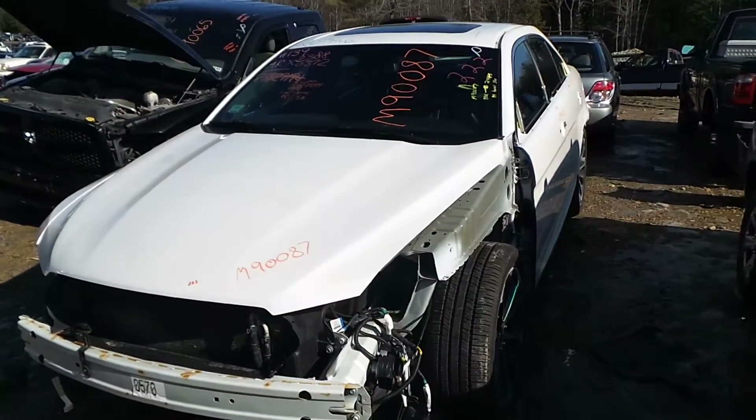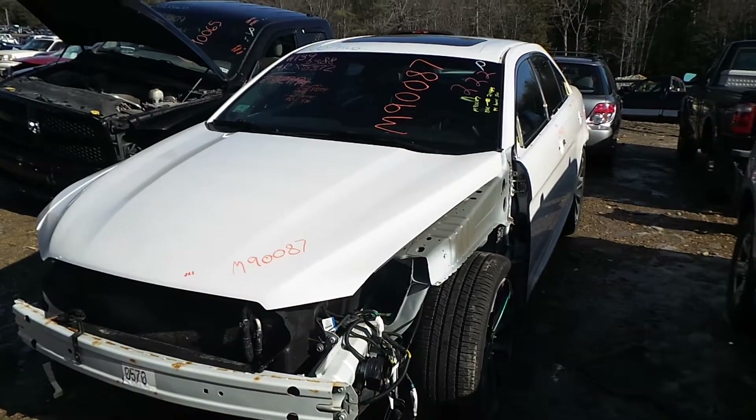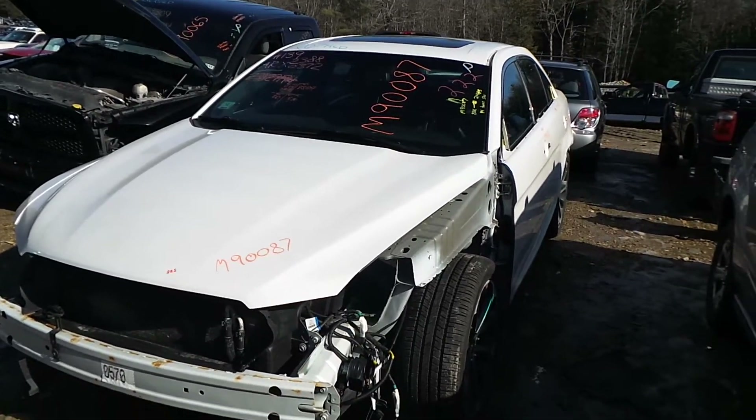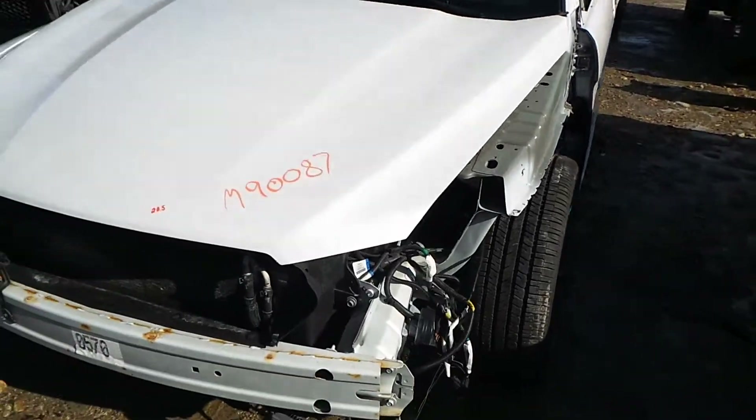Hi, it's Kyle with New England Auto and Truck Recyclers. Today we are parting out a 2014 Ford Taurus SHO. Stock number is M90087. It has 85K on it.